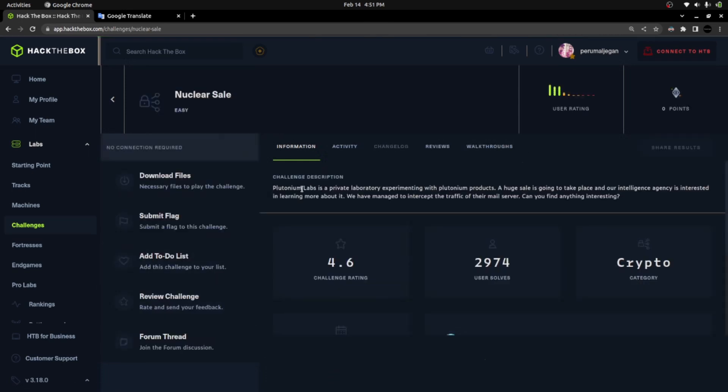If you know cryptography and have some familiarity, it'll be easy. But if you're a newbie, you might face some difficulty and it could feel like a medium level challenge. I can see only a downloadable file in this challenge. Let's read the description: 'Plutonium Labs is a private laboratory experimenting with plutonium products. A huge sale is going to take place and our intelligence agency is interested in learning more. We have managed to intercept the traffic of their mail server — can you find anything interesting?' So we're going to analyze network traffic containing mail conversations about a plutonium product sale.